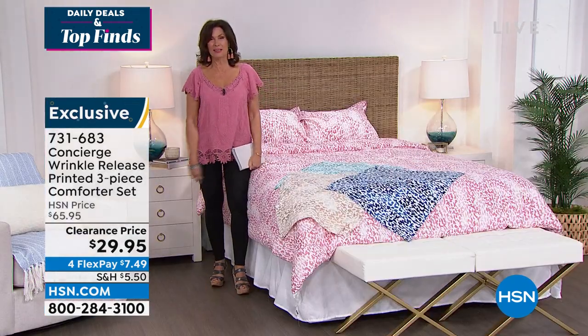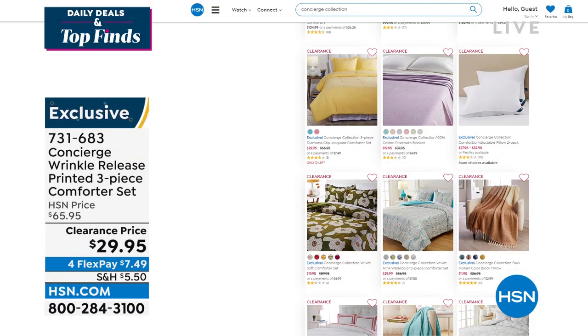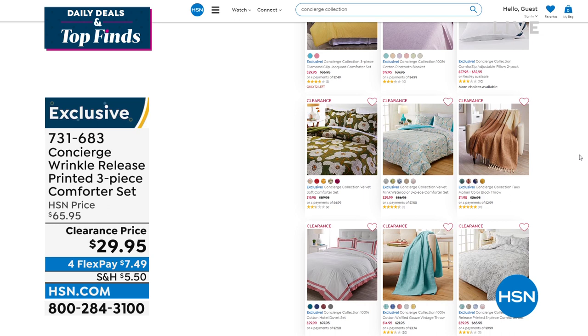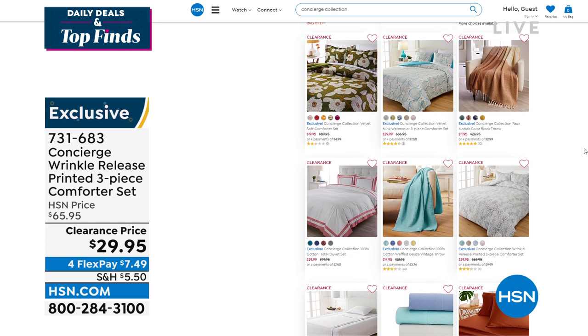Thank you so much, Ellen. She'll be back later with today's special. We have the entire Concierge Collection on hsn.com — go back and look for those Egyptian cotton sheets. They're under $50 for the entire set plus extra pillowcases. Don't miss that.